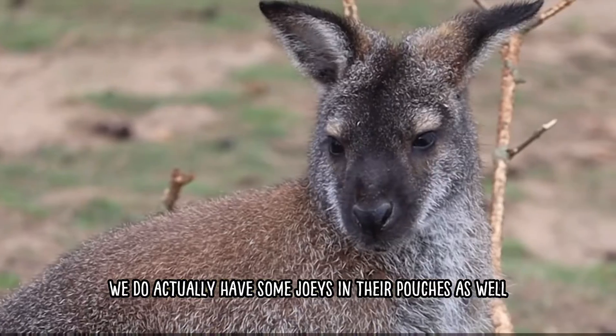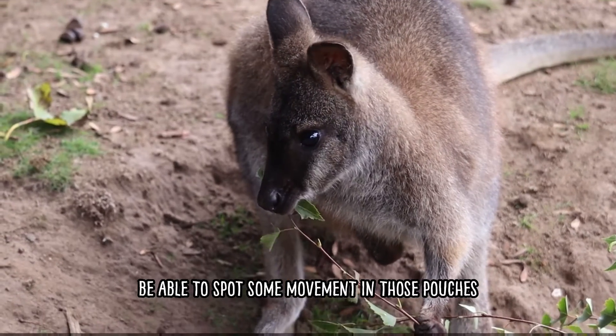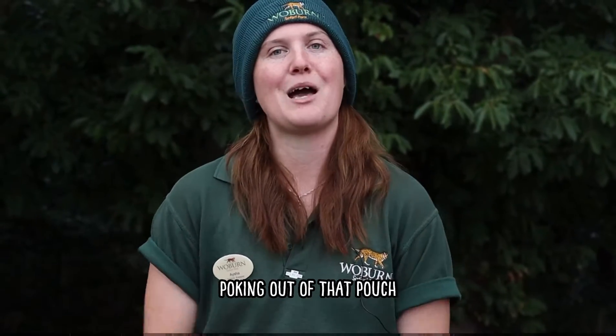We do actually have some joeys in their pouches as well, so if you do come over you will hopefully be able to spot some movement in those pouches, and maybe even a tiny little head poking out of the pouch.